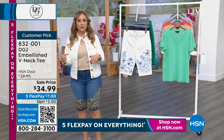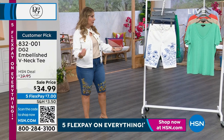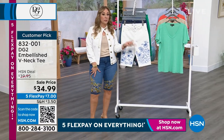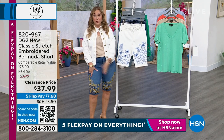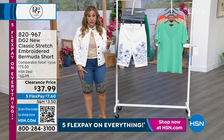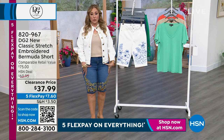We're continuing with five flex pay on absolutely everything. That is the most flex pay we do. If you've got an HSN card, you get an extra flex pay — six flex pay for HSN card holders. If you don't have an HSN card, you can apply, and today we're doing one of those huge coupons where you save 40% off a single item purchase when you open and use it.